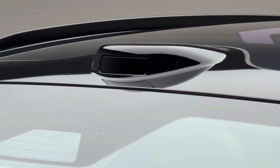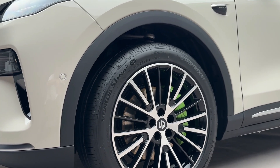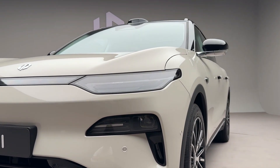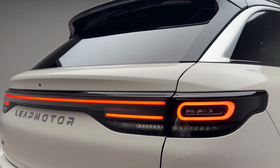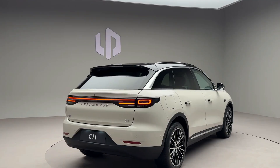Priced from 158,800 yuan, around $22,160, the new C11 brings a fresh round of improvements to one of the brand's best-selling nameplates, offering both pure electric BEV and extended-range electric vehicle EREV powertrains.